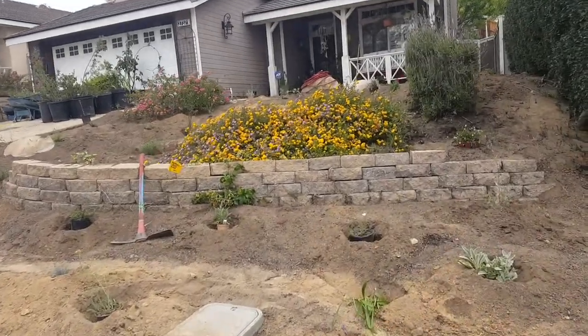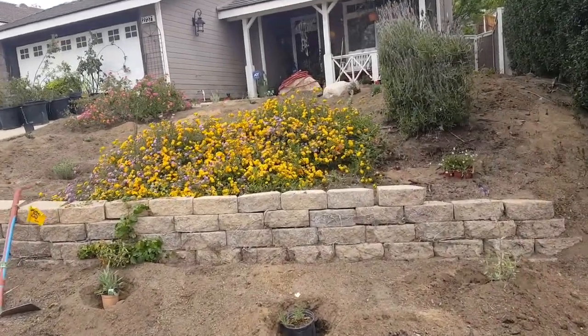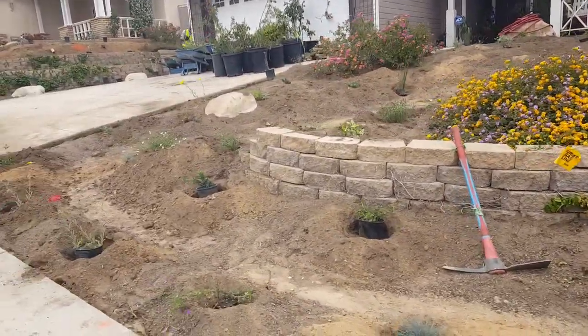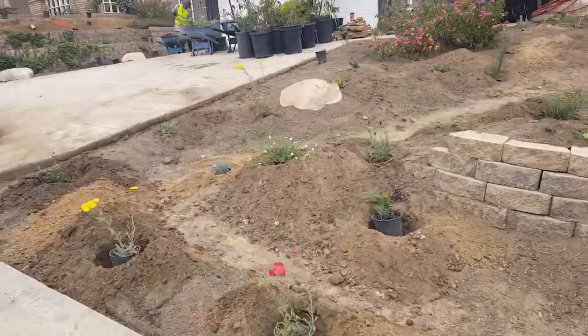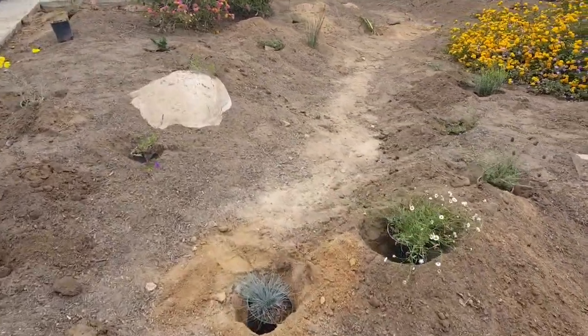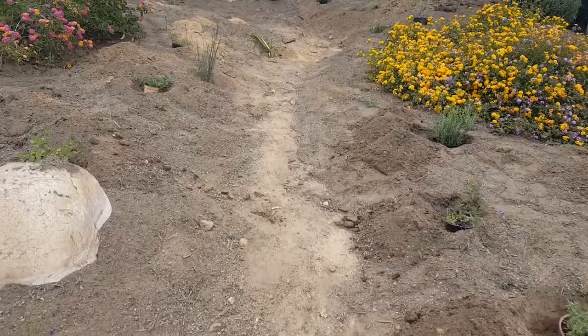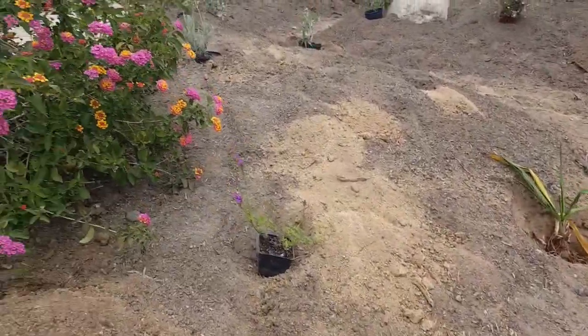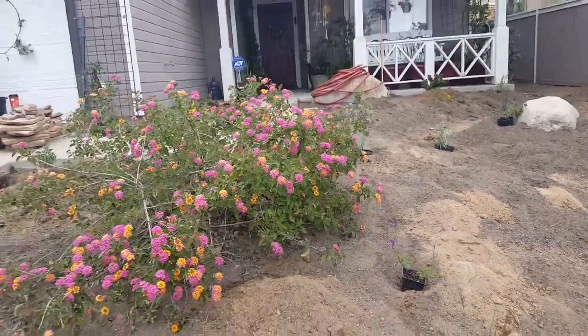Hey, what's up guys, it's Matt with Monarch Landscape. We're just checking out the progress over here at a job in Corona. This is going to be a pollinator landscape — everything for native pollinators, monarch butterflies, and all the hummingbirds out here. We left these existing lantanas because they're really cool.